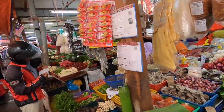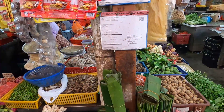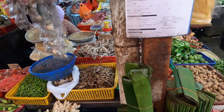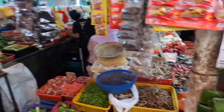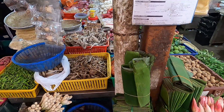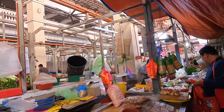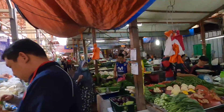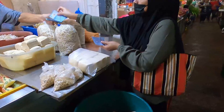Over here are banana leaves because they like to serve a lot of things like rice and other food wrapped in banana leaves. You get a packet of these and use it for your restaurant or home. They usually wrap one of their most famous foods, Nasi Lemak, in a banana leaf. Now we seem to be in the veggie section — a lot of tofu.